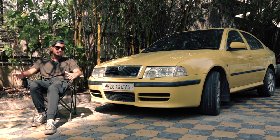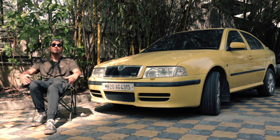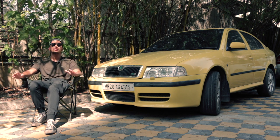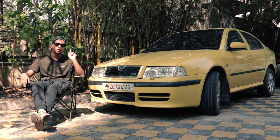But that was until this beauty arrived. This is arguably one of the first hot saloon cars to ever come into India, and this is also a wave that people have been riding for the longest time in the Indian car scene. This is the 2004 Octavia VRS Mark I.